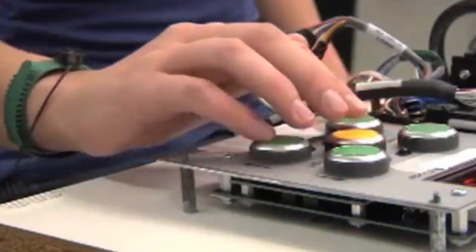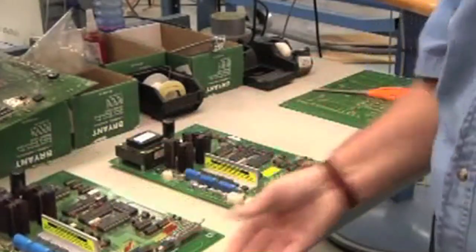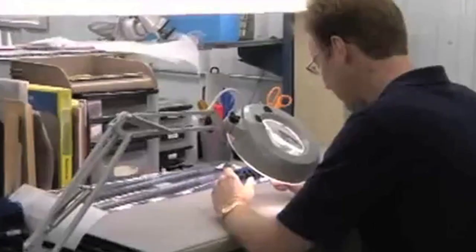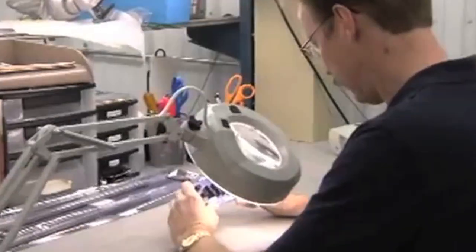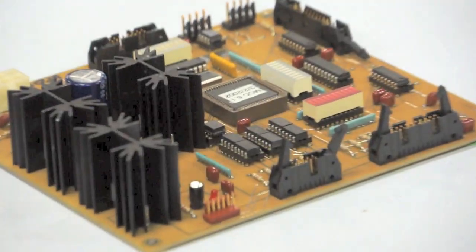We build test fixtures for our boards, and when we are finished with the boards we'll do a function test. In many cases we actually simulate the application that they'll be in, so that when the customer gets them they're all 100% tested and ready to go. All of the components and the boards are sourced and all the work is done here in the U.S.